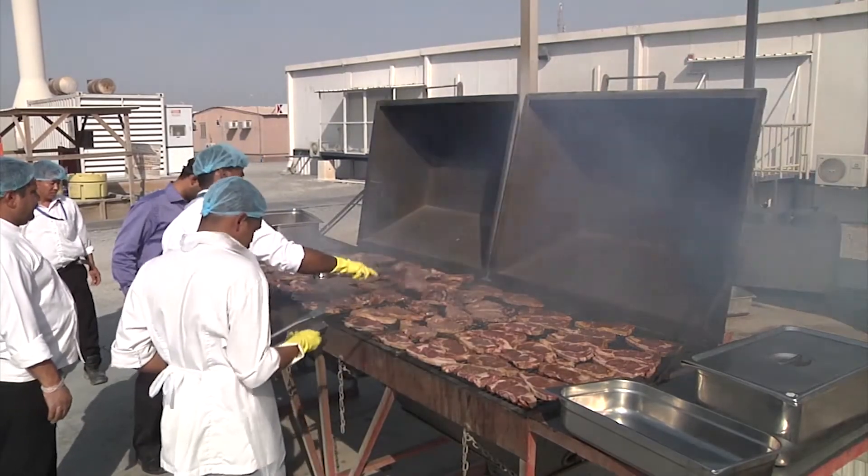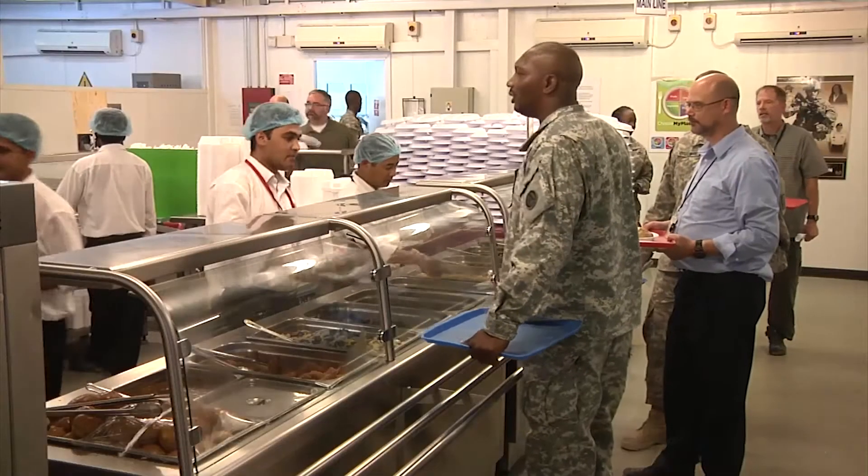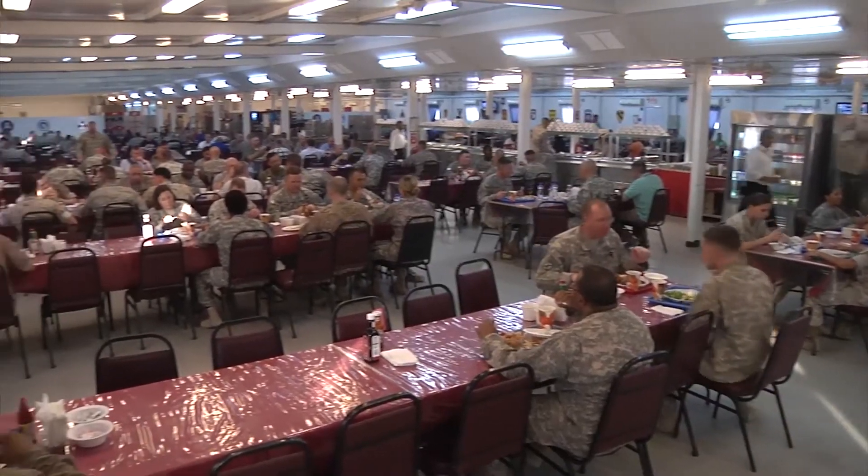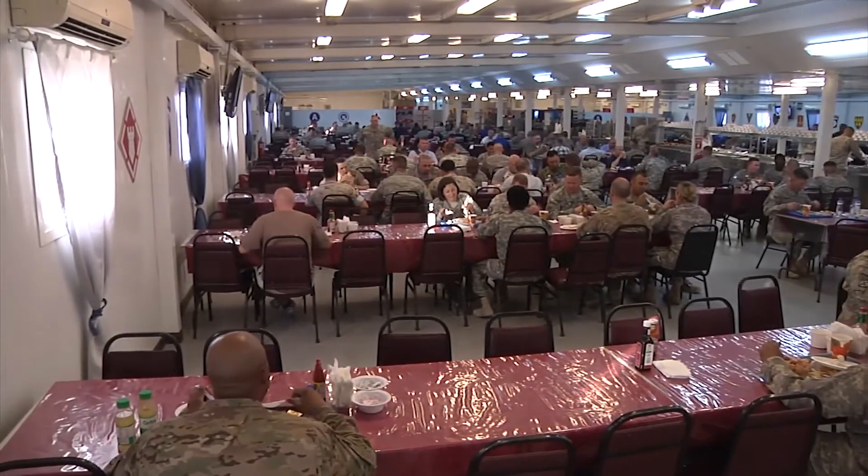Along with healthy choices, the DFAC also provides specialty menus like Surf and Turf Fridays that are a big hit with soldiers. You know, we look forward to it — you can smell it as you're walking up, they're cooking on the grill out back. It's time to sit down with everybody and eat a barbecued meal. The Zone 2 DFAC serves approximately 5,000 troops a day.